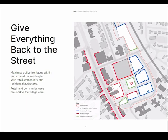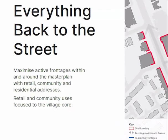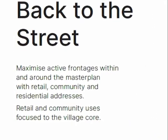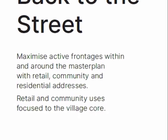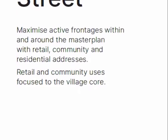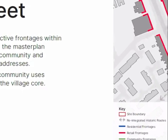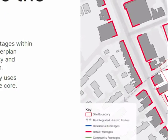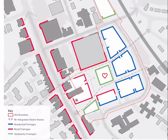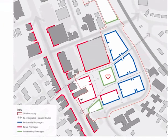Within the master plan, giving everything back to the street. As architects, when looking at regeneration, that is almost rule number one — to give everything back to the street. This means creating active edges wherever we can around the street, so that as a pedestrian using and experiencing the street it feels active and positive. The colours used here show that in red we have a strong retail frontage, setting up a relationship with Bury New Road, looking at the permeability coming from east to west into the master plan and creating a strong retail core.